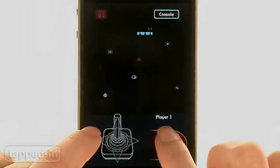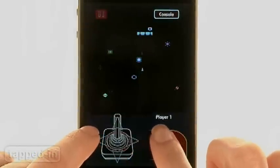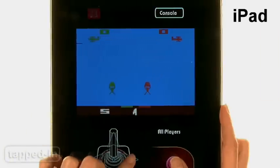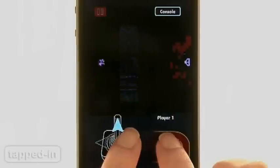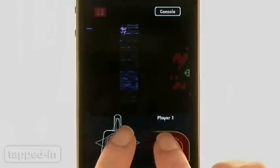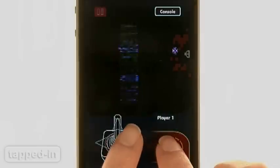For one, graphics are way too small for the iPhone's screen. Thankfully, the app is compatible with the iPad, which would make for a better gaming experience. Also, the virtual controls take up most of the screen, and some games are only playable in portrait mode, so tapping with both thumbs can be cumbersome.